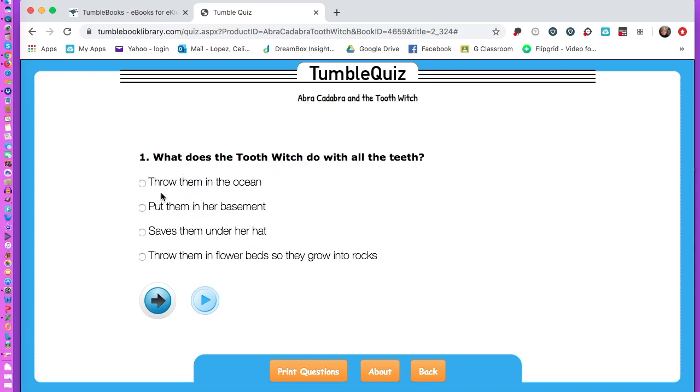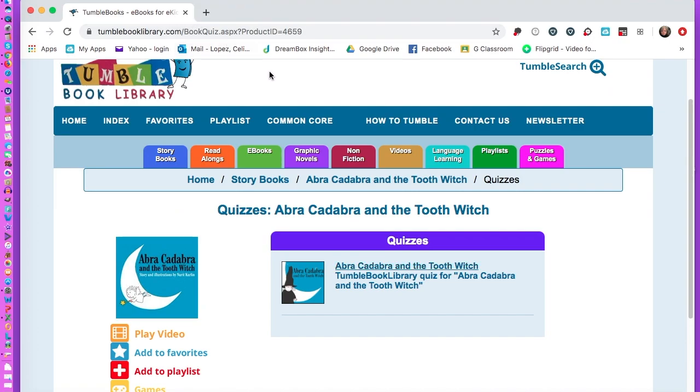Here's what the full quiz looks like: 'What does the tooth witch do with all her teeth? Does she throw them in the ocean, put them in her basement, save them under her hat, or throw them in flower beds so they will grow into walks?' There are more questions and it will give you a score at the end. Happy tumbling — Tumble Book Library is available now until August 31st.